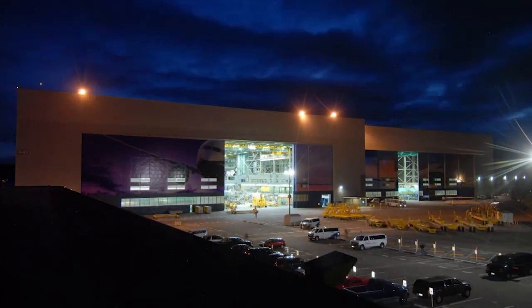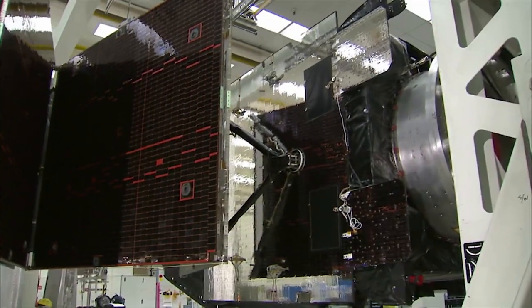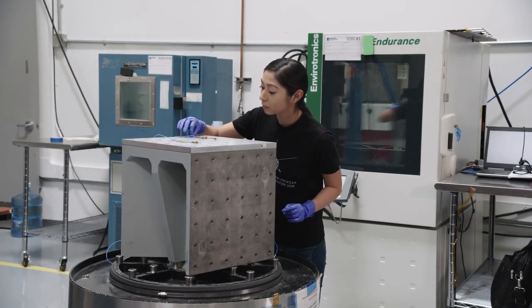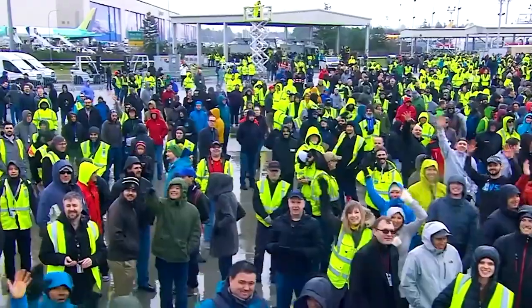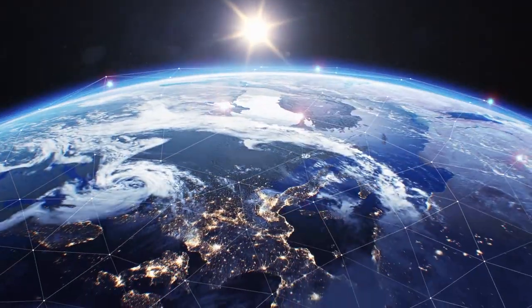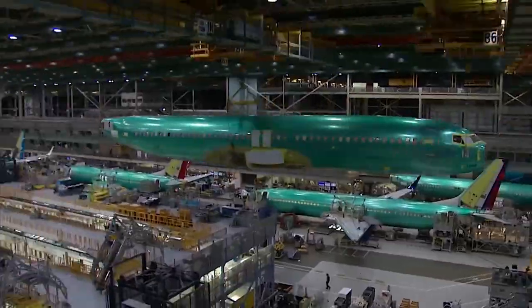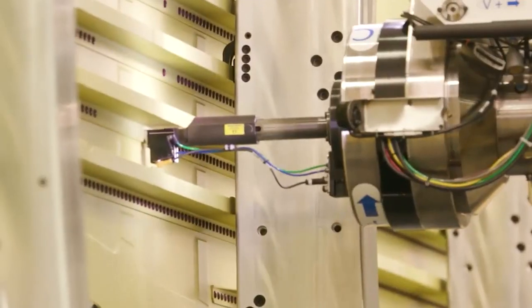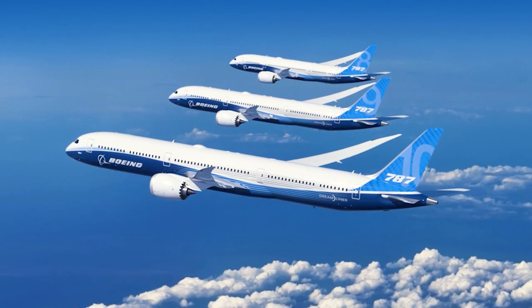Boeing is one of the world's largest aerospace companies, celebrated for its airplanes, helicopters, rockets, satellites, and more. Boeing is also known for its diverse and highly skilled workforce with more than 140,000 employees in over 65 countries worldwide. But did you know that Boeing is at the forefront of aviation manufacturing, using mechatronics, robotics, and ergonomics to help employees build its fleet?